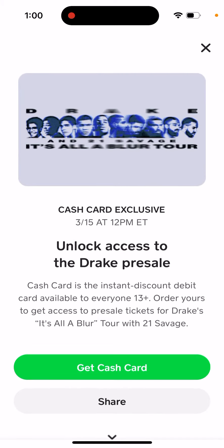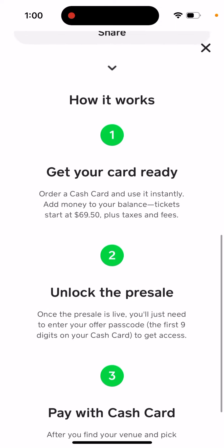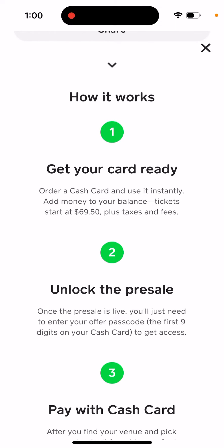You can see it starts on March 3rd at 12 p.m. Eastern, and then you can get access to the Drake pre-sale. Here's how it works: you need to order a Cash Card. So you need to have an account in Cash App, then order a Cash Card and use it instantly.